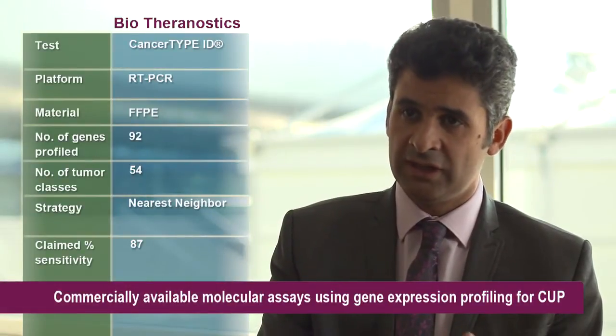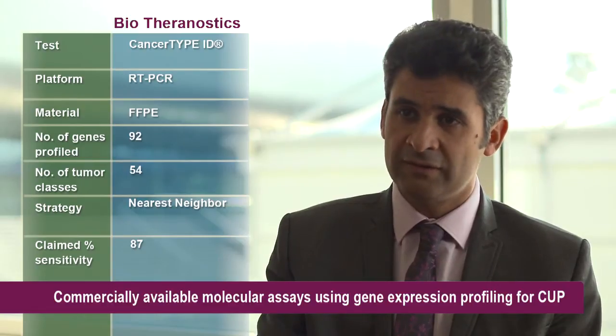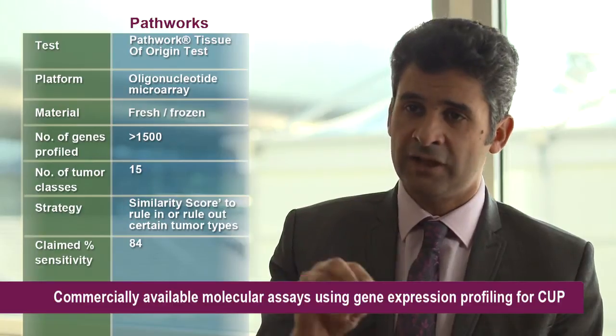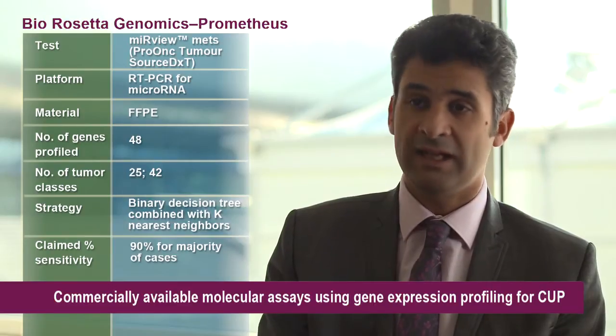In the future, we hope that some tests will identify a very likely primary and related biology, so that you can give the right drug to the right patient. Indeed, there are already a series of tests developed by several companies using either RT-PCR or microarray analysis that can be done on the CUP tissue — the metastatic tissue — and they can identify a likely primary cancer in approximately 80% of cases, which is quite high.